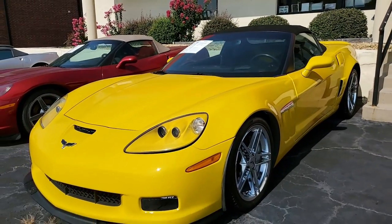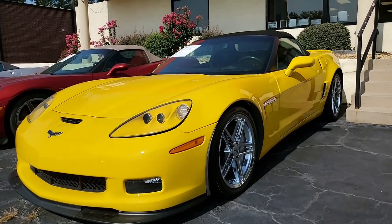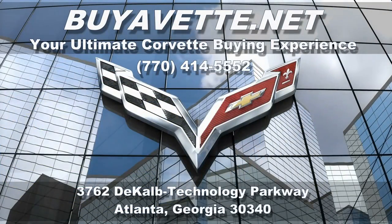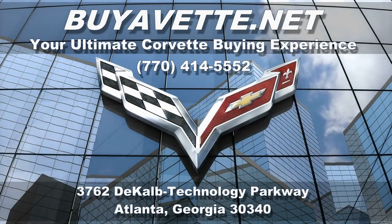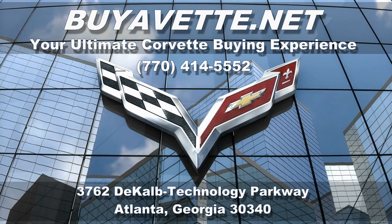Give us a call at buyavet.net in Atlanta, Georgia at 770-414-5552. Speak to one of our experienced sales representatives to help you with this car or find any other Corvette we might have in stock. We have a huge selection of Corvettes. Again, buyavet.net — we're in Atlanta, Georgia and we hope to hear from you really soon.